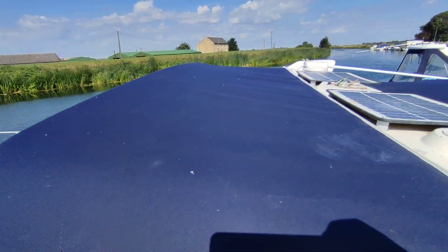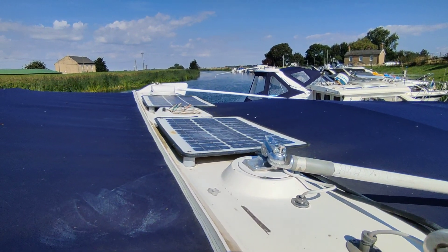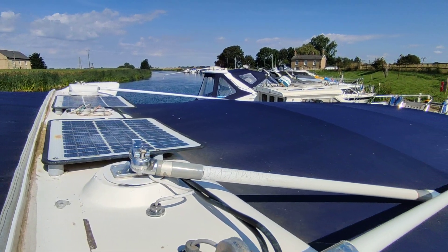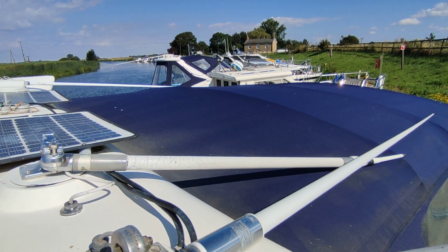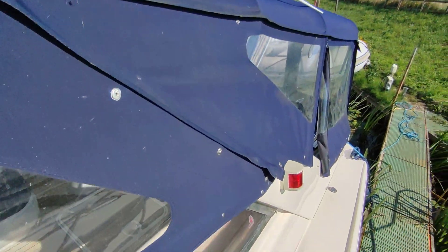New canopy as you can see, solar panels, a spotlight, and a radar mounting bracket that goes on the roof — it's taken off because of where the boat is, for low bridges. Beautiful canopy, gleaming white GRP.